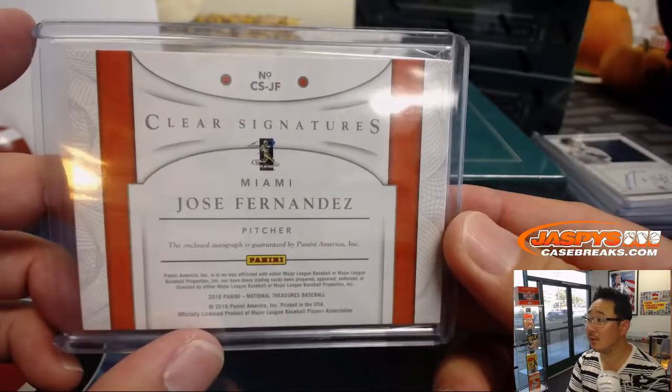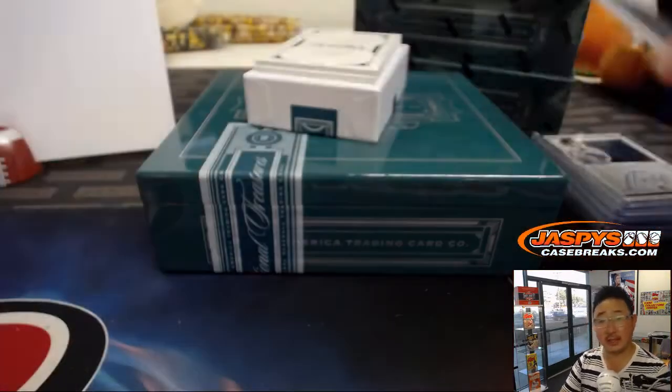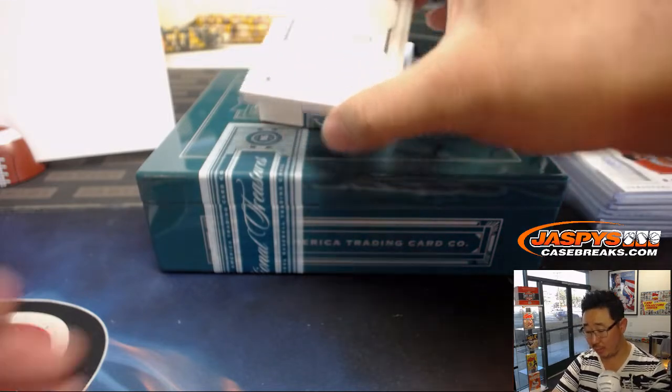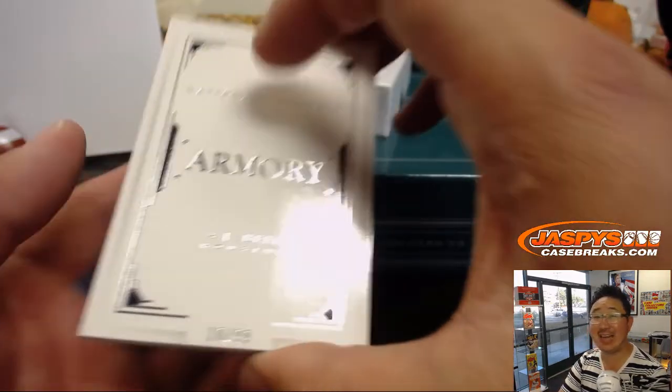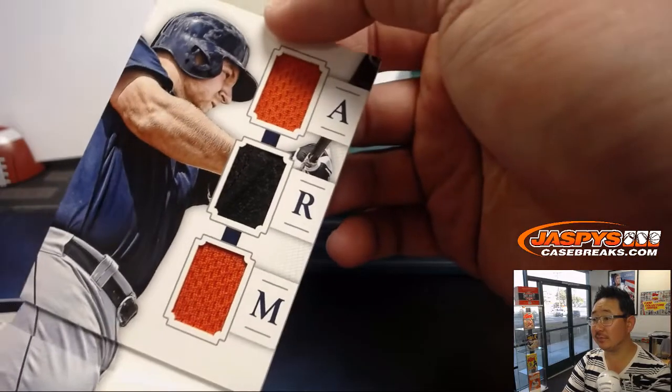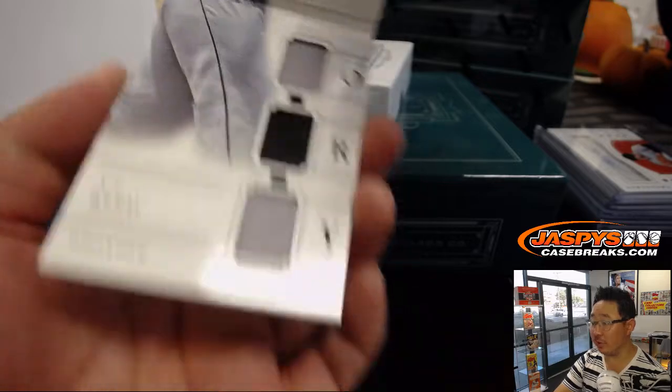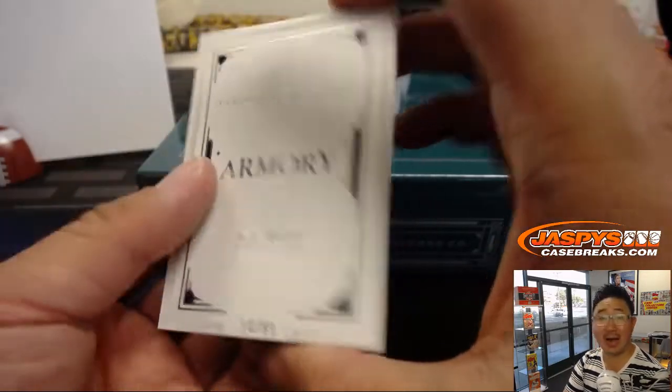Ed Aarons with the number eight. What could have been? Clear signatures. And the final thing is a book — Armory Book, A.J. Reid, 10 out of 99. These Armory books are pretty cool. So zero gets it — Joe Ivers with the book.